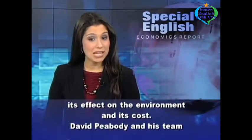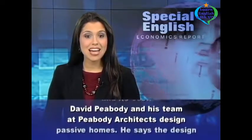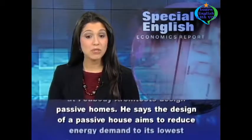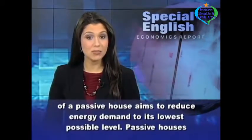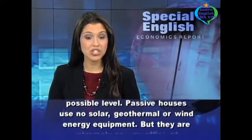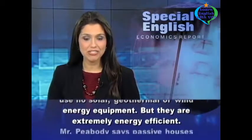David Peabody and his team at Peabody Architects design passive homes. He says the design of a passive house aims to reduce energy demand to its lowest possible level. Passive houses use no solar, geothermal, or wind energy equipment, but they are extremely energy efficient.